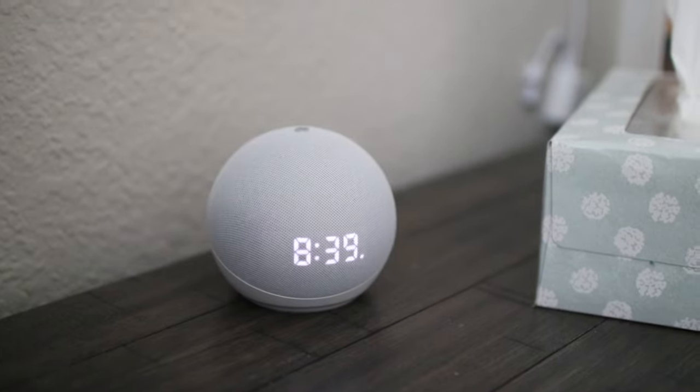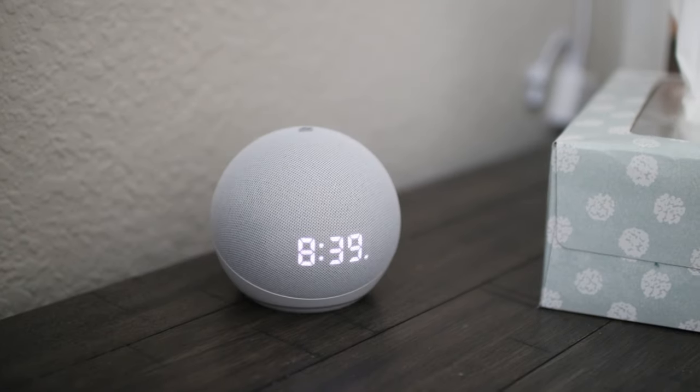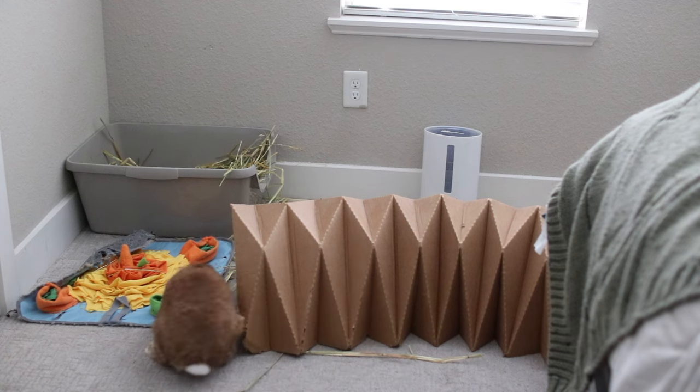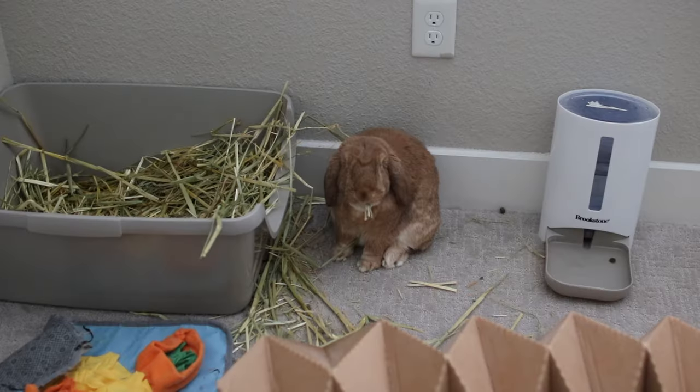Good morning, and welcome back to Bunnies at Home. Today we are doing our morning routine. Normally I'm up a little bit earlier than this — I actually stayed at my boyfriend's last night, so I left there at about seven and I was able to take Maverick out for a run.